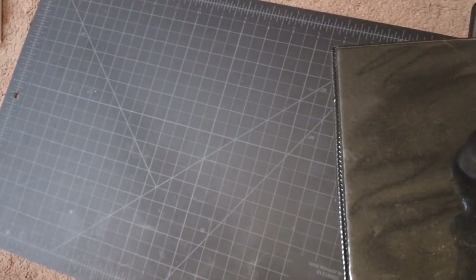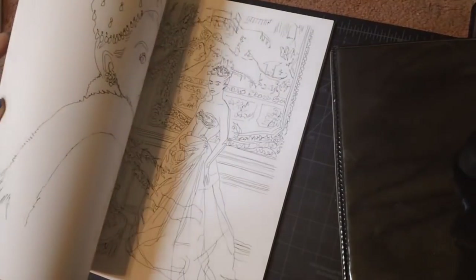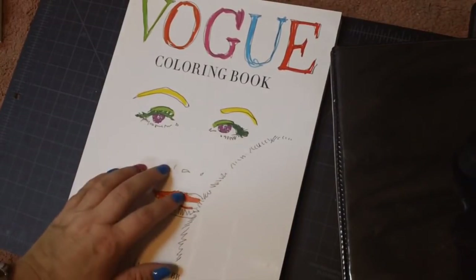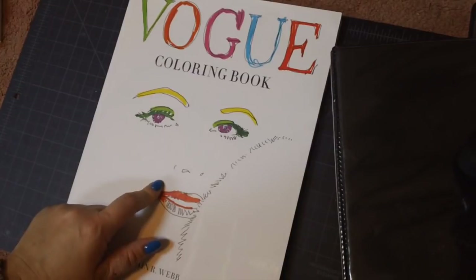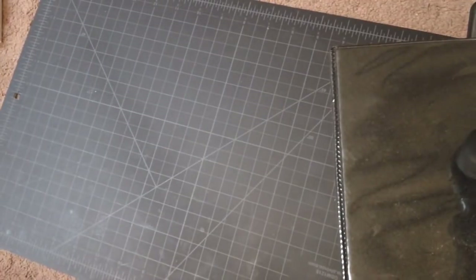Next we have a Vogue coloring book, and this one is different from the one I showed in part two of my collection. I think there are two or three different Vogue coloring books. The one I showed before was Vogue A to Z or something like that, and I have another one called The Look, but this one is simply called Vogue coloring book.